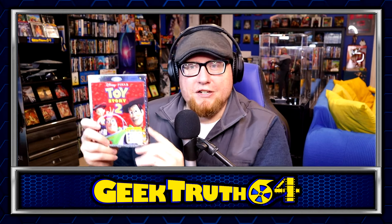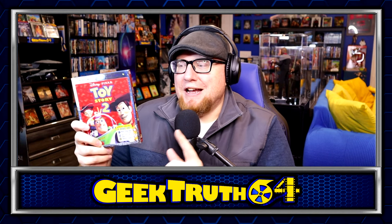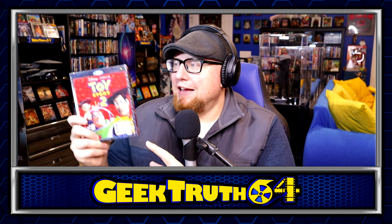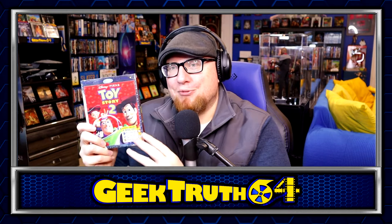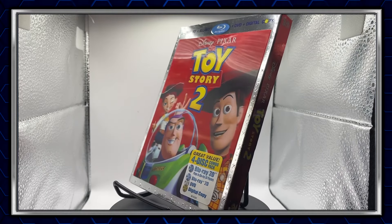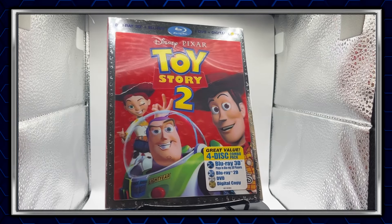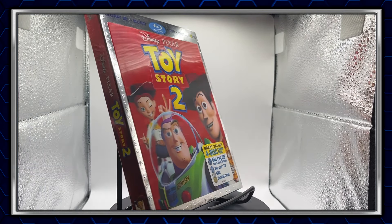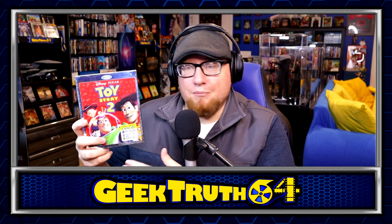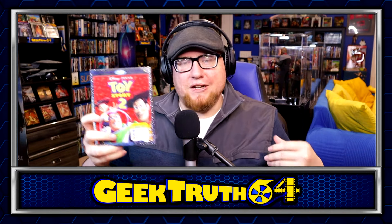Moving out of the steelbooks, we've got some lenticulars — Toy Story 2 Blu-ray 3D. I have this on VHS, DVD, Blu-ray, 4K, and the steelbook, but I did not own the Blu-ray 3D. I'm trying to track down all three original Toy Story movies on Blu-ray 3D. I think lenticulars are pretty underrated. I got this one at the used bookstore for $10 — kind of high priced, but it has a slip cover which is harder to find.